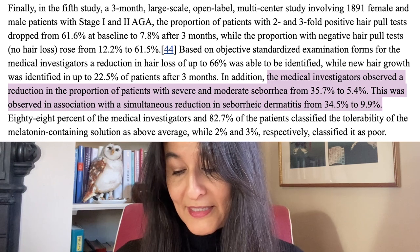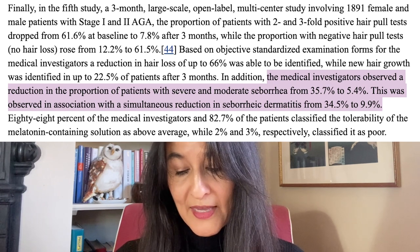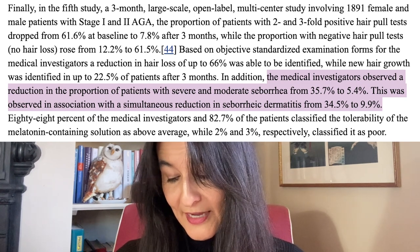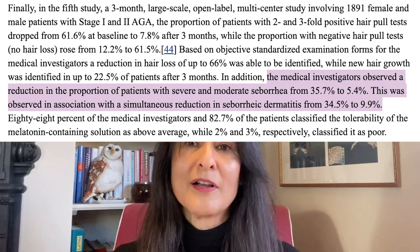When they were treated with melatonin afterwards, only 8% had a positive hair pull test — really quite exciting. In addition, they showed a significant reduction in the degree of severity of alopecia after both 30 and 90 days. Finally, a decrease in seborrhea and seborrheic dermatitis was also observed.